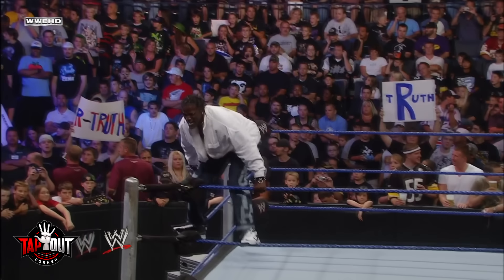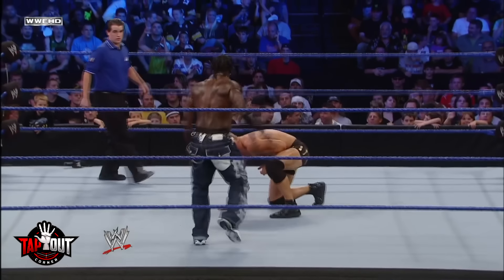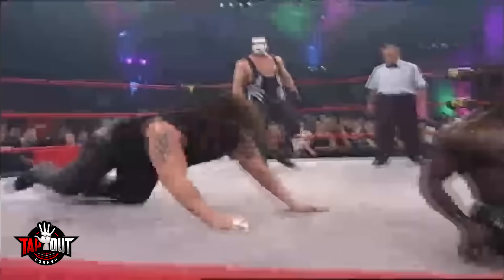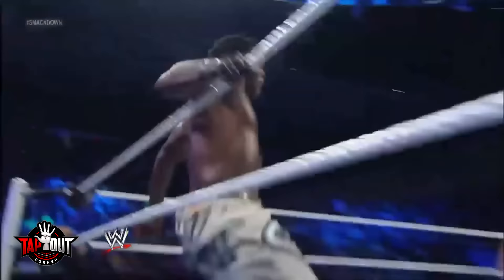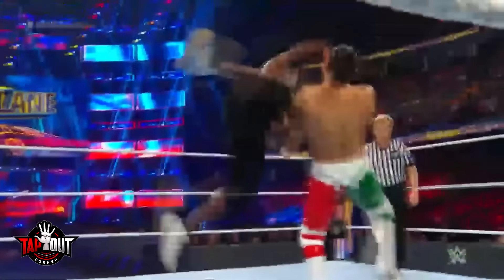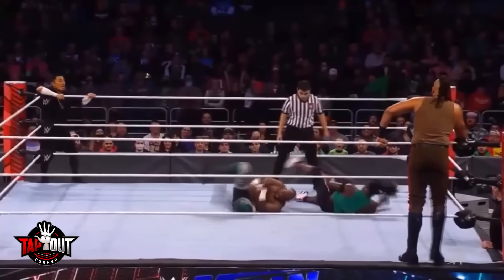Number 2: R-Truth. When R-Truth made his WWE debut — or returned, depending on how you look at it — his finisher was the corkscrew scissors kick. Truth had been using this during his time in TNA and it was a fine enough finisher. Not one of the greats, but it highlighted his athleticism, he could hit it on anyone, and it looked brutal enough, with it appearing like Truth had kicked his opponent in the back of the head. Then, for some reason, R-Truth's finisher changed. He began using the Lie Detector — which is actually a pretty good name, and that's where it stops.